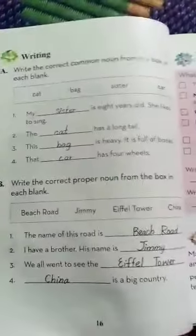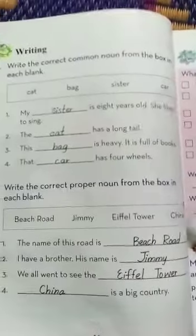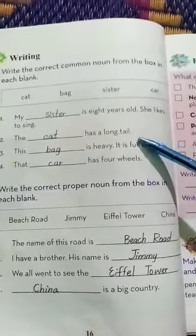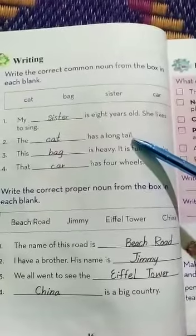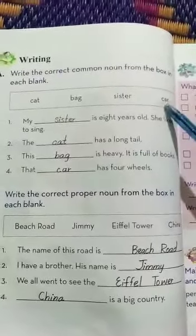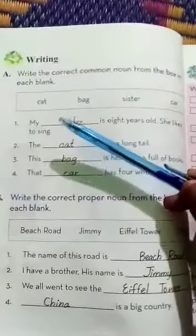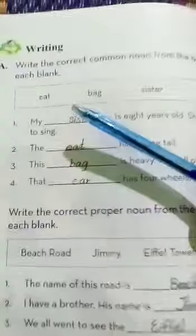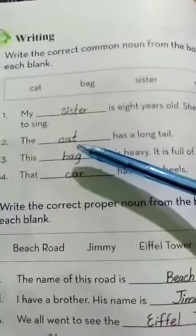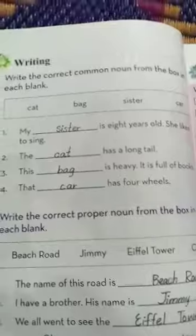She likes to sing. Second fill in the blank: the dash has a long tail. There is a description about a tail. What word will be suitable — car, bag, or cat? As you know, a cat has a tail. So the second fill in the blank is: the cat has a long tail.